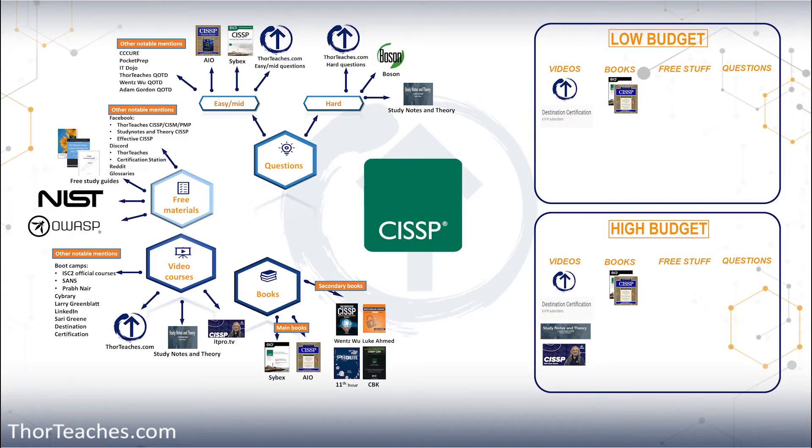I would also get Wentz Wu's and Luke Ahmed's books — they are about $10 each. If I was on a high budget, I would get all the secondary books. Regardless of your budget, for all the free materials, I would get everything.